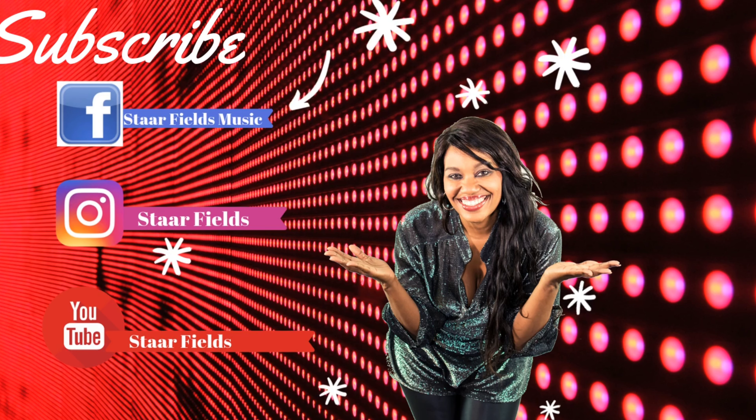Make sure you subscribe and stay tuned. Hey guys, welcome back to my channel. If you're new here, I'm Starfields, and I've been on my Start Solution weight loss journey now for over four months. I'm down over 18 pounds, you guys, and feeling amazing.